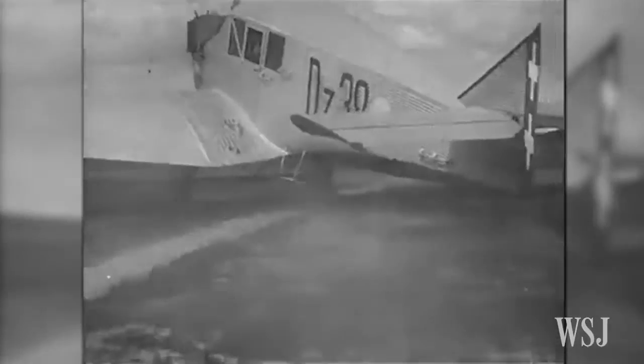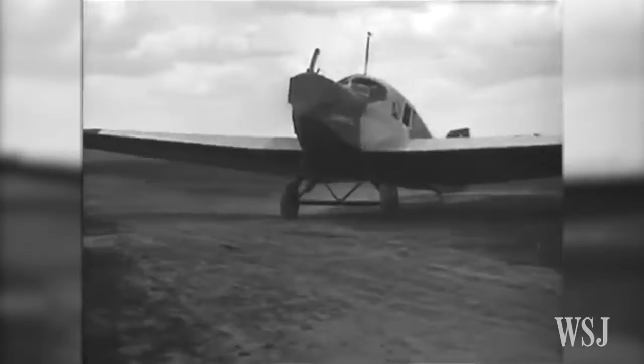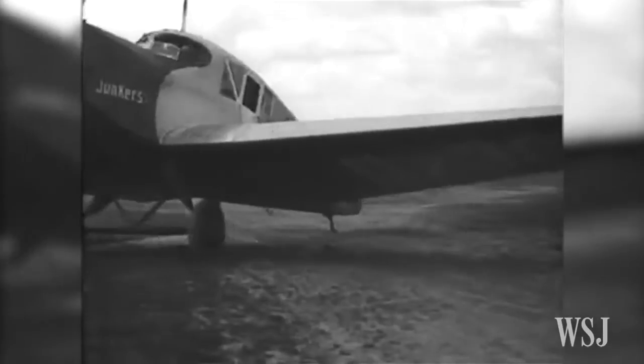Because he was, in 1919, when he showed the F-13 for the first time, he was ten years ahead. That was the first cantilever fuselage.